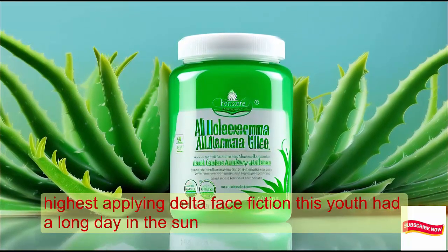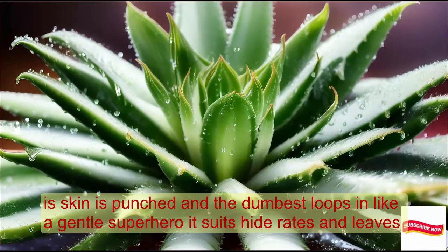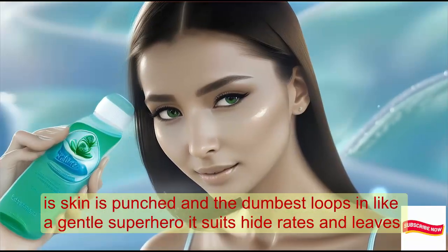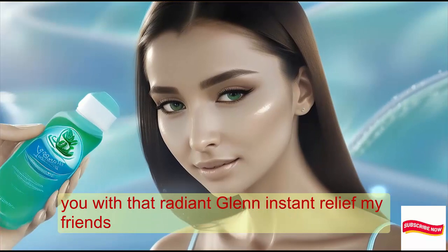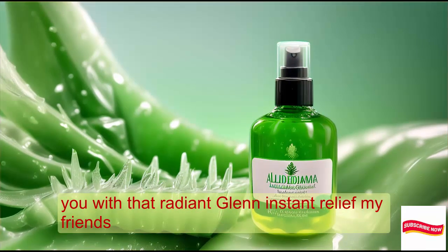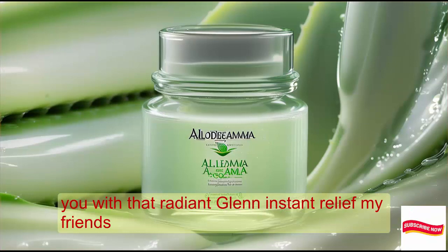Picture this: you've had a long day in the sun, your skin is parched. Alloderma swoops in like a gentle superhero. It soothes, hydrates, and leaves you with that radiant glow. Instant relief, my friends.